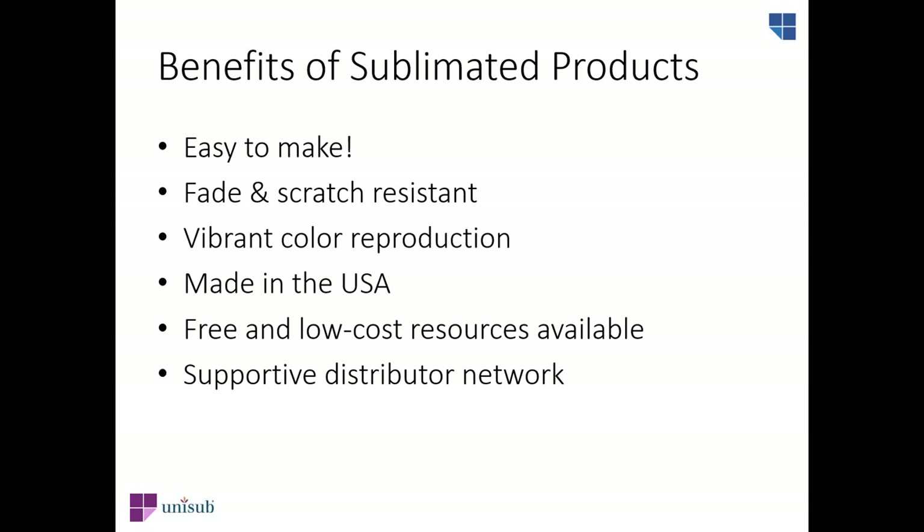There are very many benefits to hard surface sublimated gifts and decor. Sublimated products are just so easy to make — you take a personalized design, print it out on transfer paper, adhere it to your bare product, and press it. Once you take it out of the press, you have a beautiful, unique, personalized design that's fade- and scratch-resistant, with very vibrant and clear colors. Products from both Unisub and Chromalux are made right here in the USA.